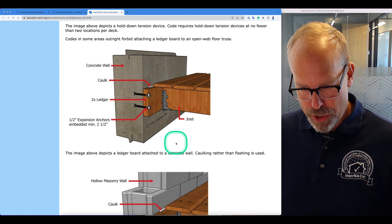This illustration shows a ledger board attached to a concrete wall. This ledger board is attached to hollow masonry. This ledger board is improperly supported by brick veneer. Ledger boards should not be supported by manufactured stone or brick veneer — ledgers are not permitted to be supported on stone or masonry veneer. Ledger boards should not be attached directly surface-mounted to stucco or eaves.